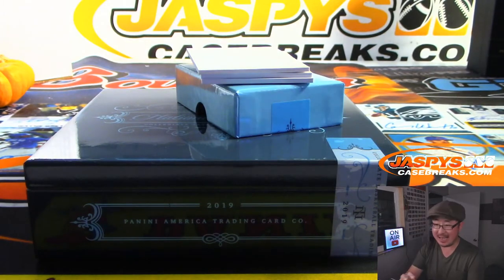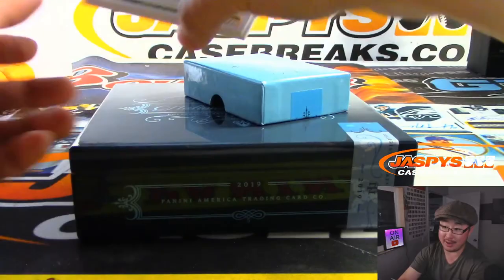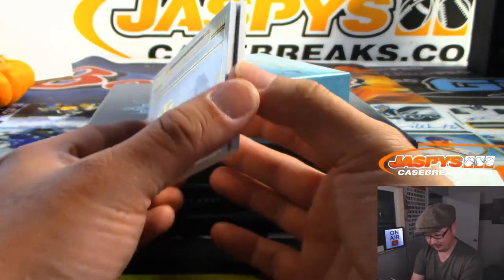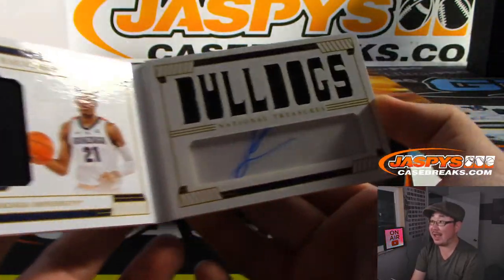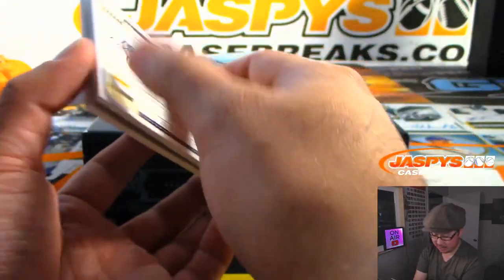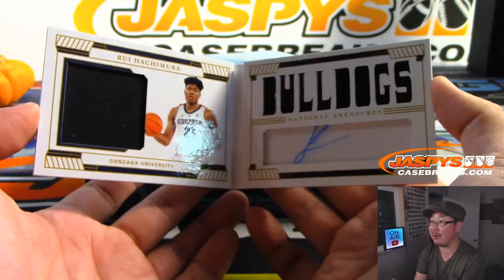He's had an excellent start to his career. And the book is another Hachimura — nice. Dual relic and autograph. Nice book. And that's 42 out of 56 for Robert.